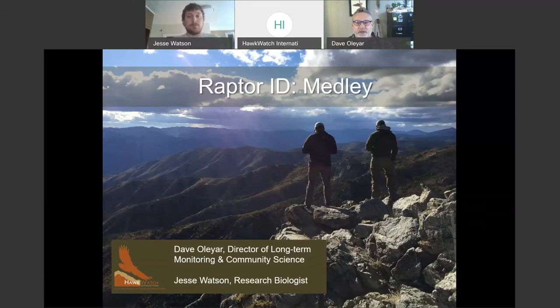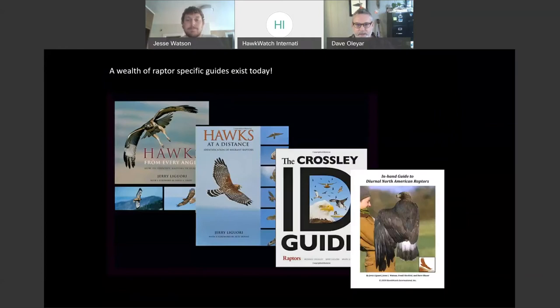This is a view from the Chelan Ridge Hawkwatch in Central Washington State, looking north and watching for migrating hawks. If that site were running this season, which it's not, we would see a lot of these species that we're going to talk about today, but not all of them.